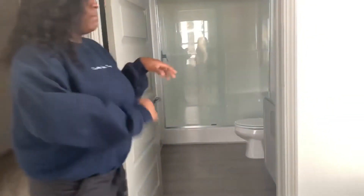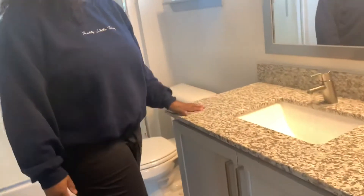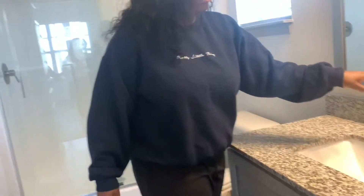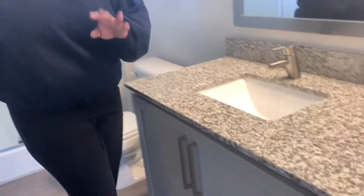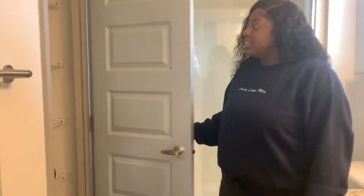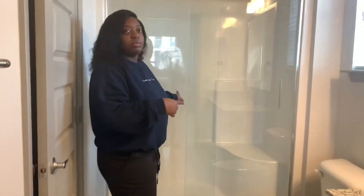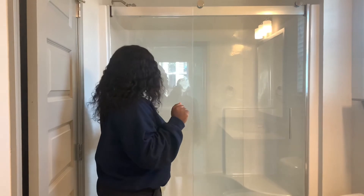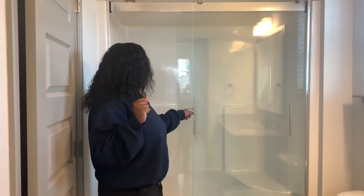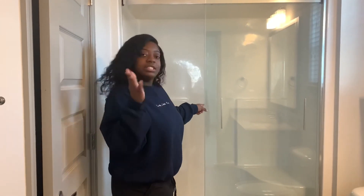Walking into the bathroom — same countertops. The water pressure is kind of funny here versus my house. But we have where you put your towels and stuff. And in here there's no tub, which is good because I don't use a tub. But this is my first time to have a really good shower like this, so this is pretty awesome.